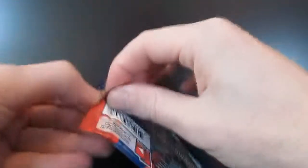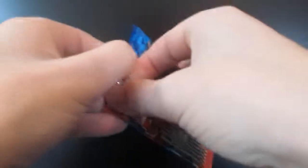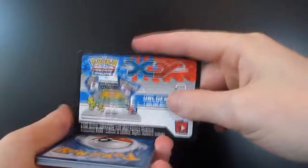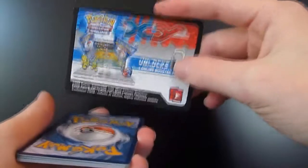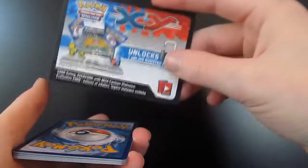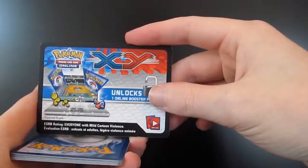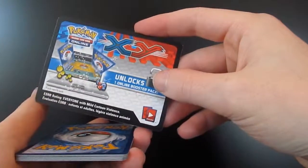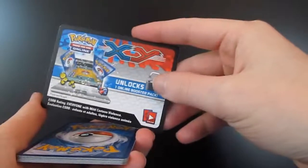If you hear anything in the background, I apologize — it is the afternoon and people are allowed in my neighborhood during the afternoon. Tried to record this in the morning, not happening. As usual, these TCGO cards from the packs will be made available if I get a holo. If I get a mega, you guys are going to get two. If I get a full art or a secret rare, you get all three.